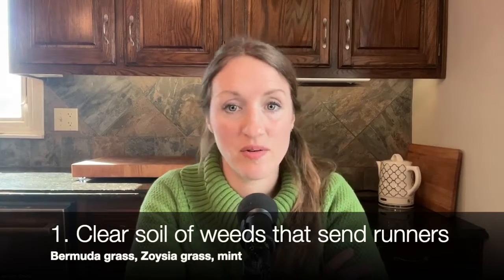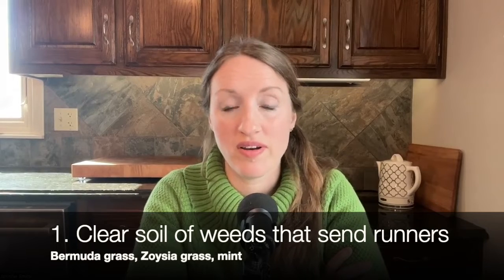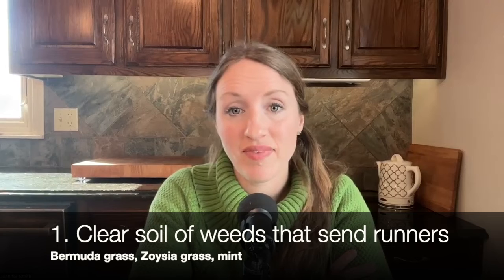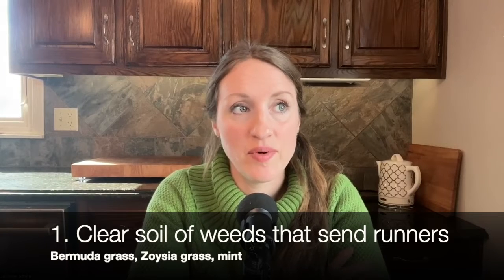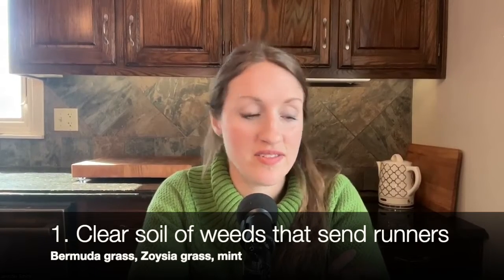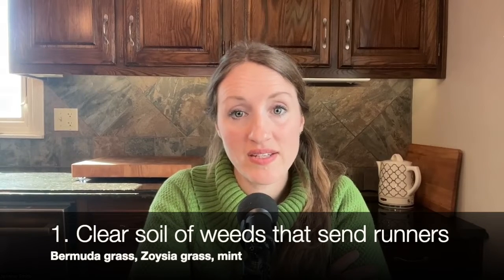In April when the tulips are blooming and everything's pretty, I've got this brown-looking grass surrounding it and I want green grass to surround it. I don't like the Bermuda grass. I don't like the zoysia grass. If we stay in this house, I will be getting rid of it somehow — whether we burn it all or just dig it all up. I wish I would have gotten onto it sooner. So that's number one: clearing your soil of weeds.